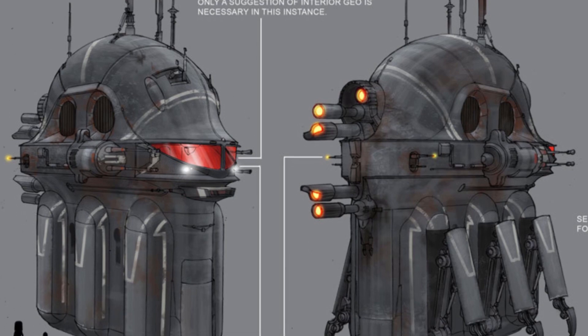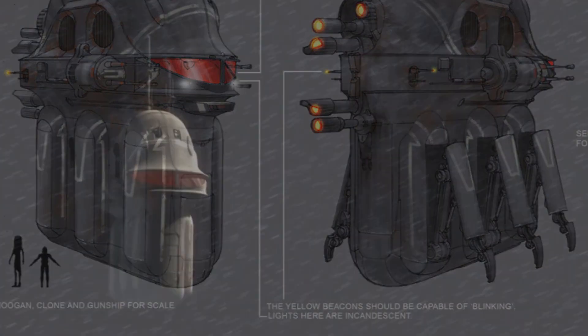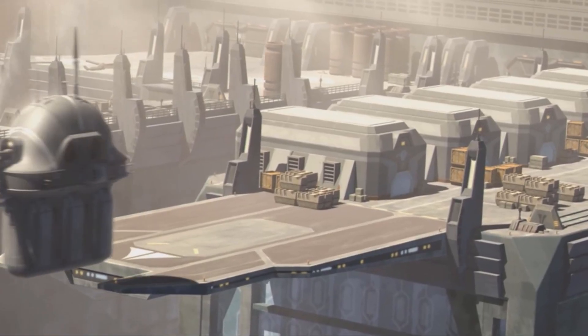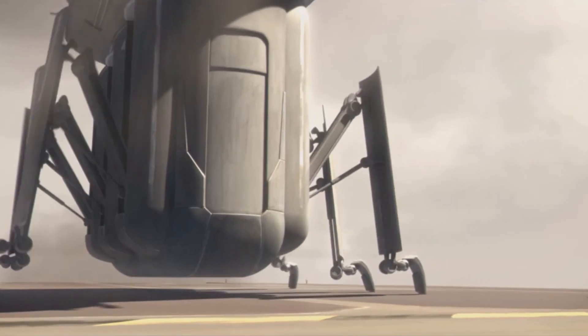What is really unique about this ship is the fact that these walker legs could tuck into the side. When it was flying, these legs were not visible, giving it a smooth profile and making it slightly more aerodynamic when entering atmosphere. When it landed, these six legs would extend, allowing them to act like landing gear, upon which this loading ramp would drop down.